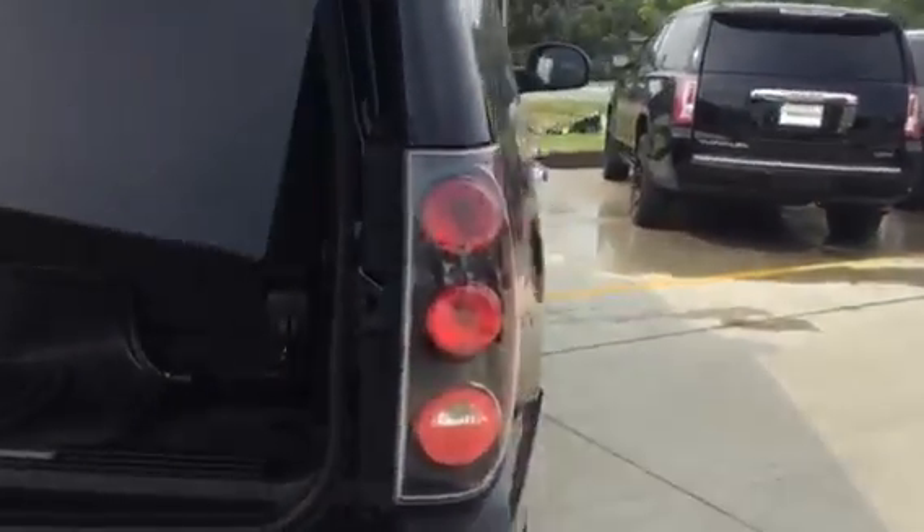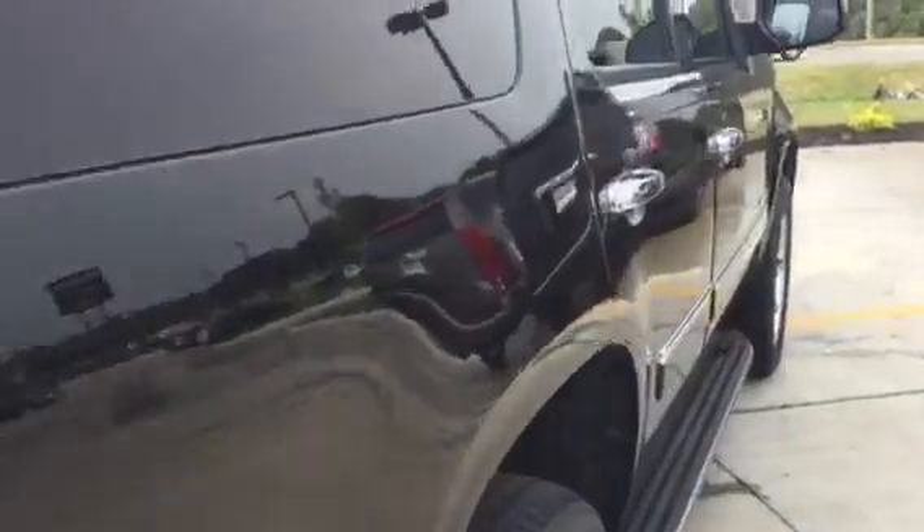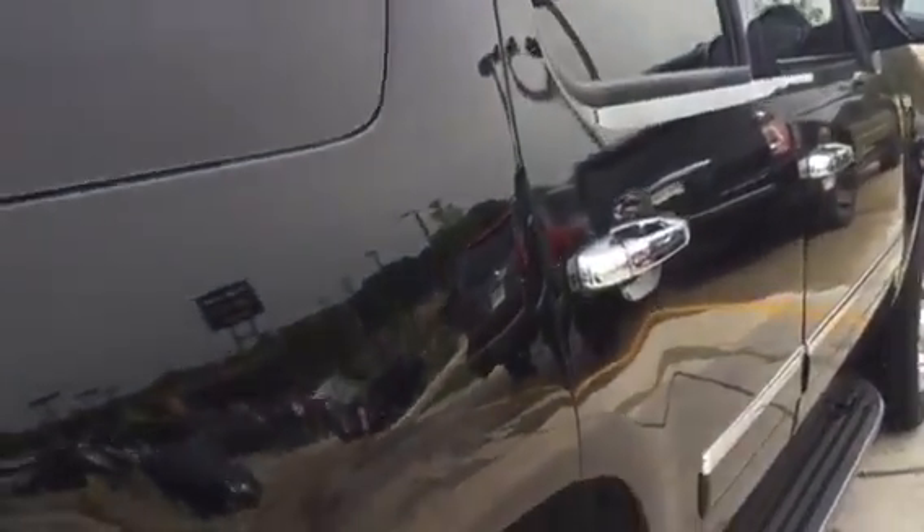There is a shortage of Yukons right now — I don't have very many, so this one is certain to not last long. Here's a shot of the passenger side: no dents or dings.